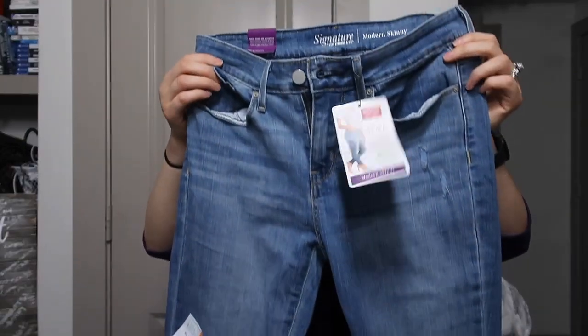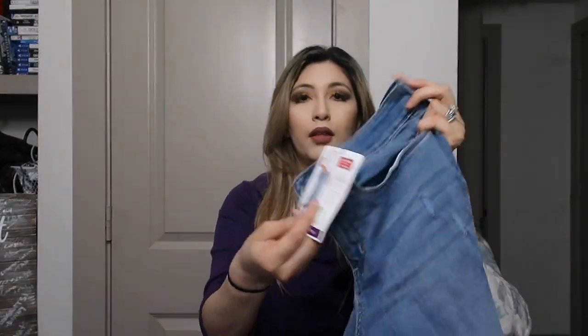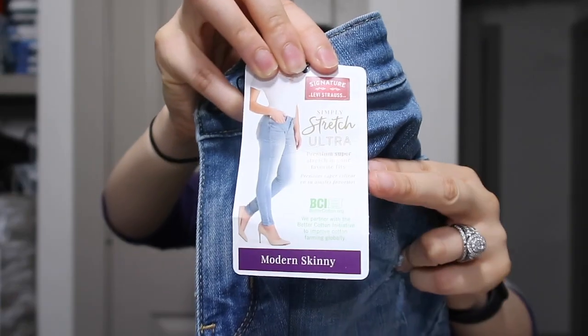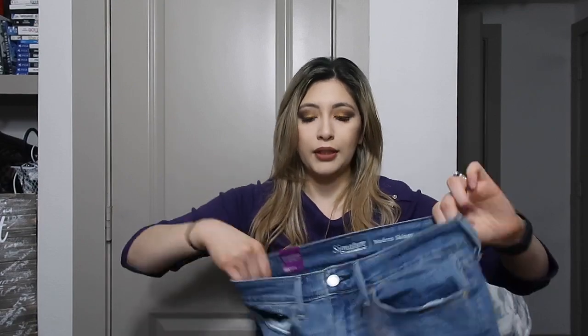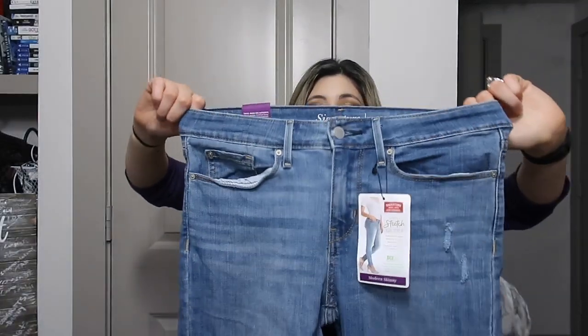The jeans I'm wearing I also got at Walmart. I'd never bought jeans from Walmart before — I bought the mustard pants you guys saw, but never jeans. I saw this brand and this fit. I didn't know what size I was since every brand is different. I'm normally a five or seven depending on stretch, but in these I ended up getting a size four because they looked big — they're very stretchy and the size four worked.